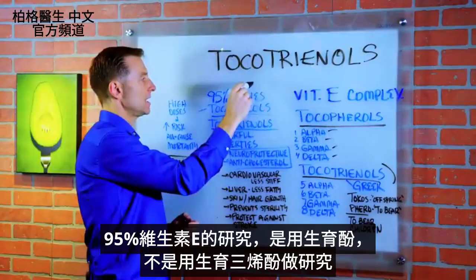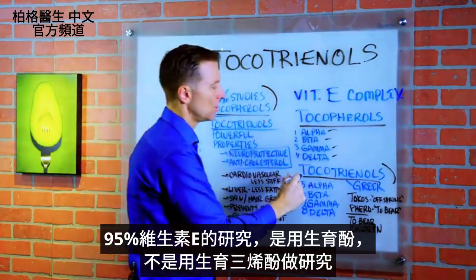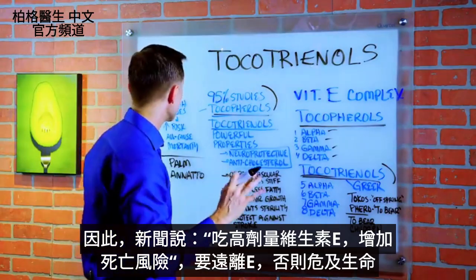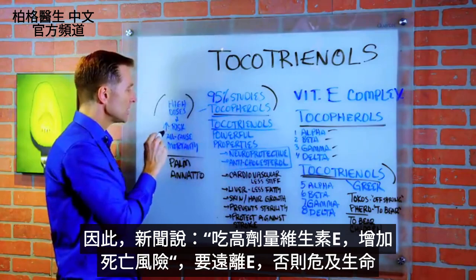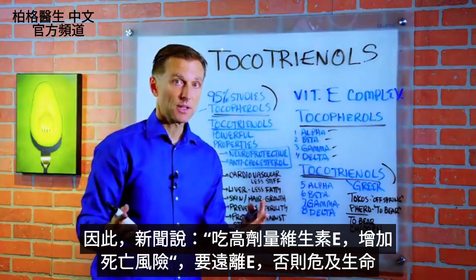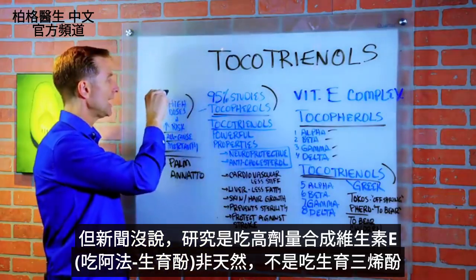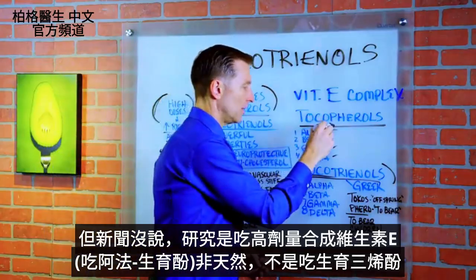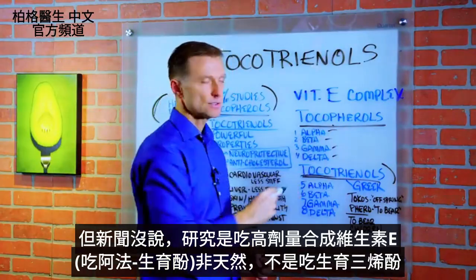95% of the studies done on vitamin E are run on tocopherols, not on tocotrienols. This is why in the news you see interesting data about high doses of vitamin E increasing your risk of all-cause mortality — basically telling you to stay away because it's going to kill you. What they didn't tell you was that they're using high dosages of synthetic vitamin E, which is alpha-tocopherol. They're not using the natural source, and they're not even using tocotrienols.